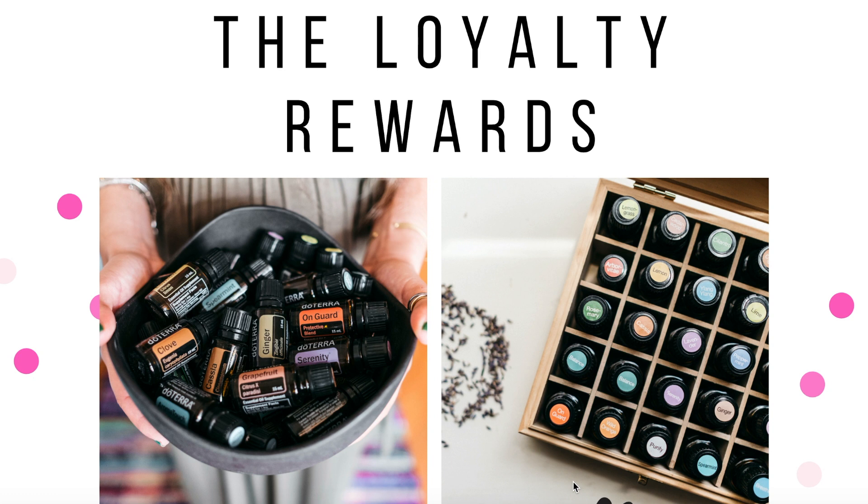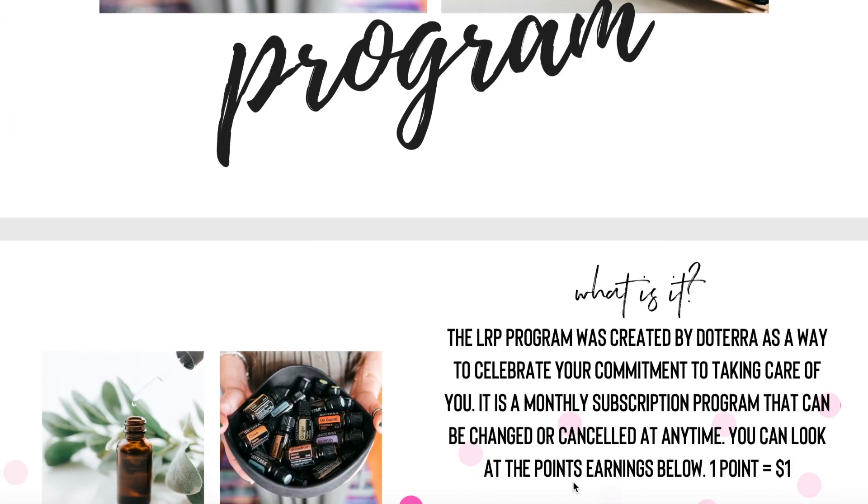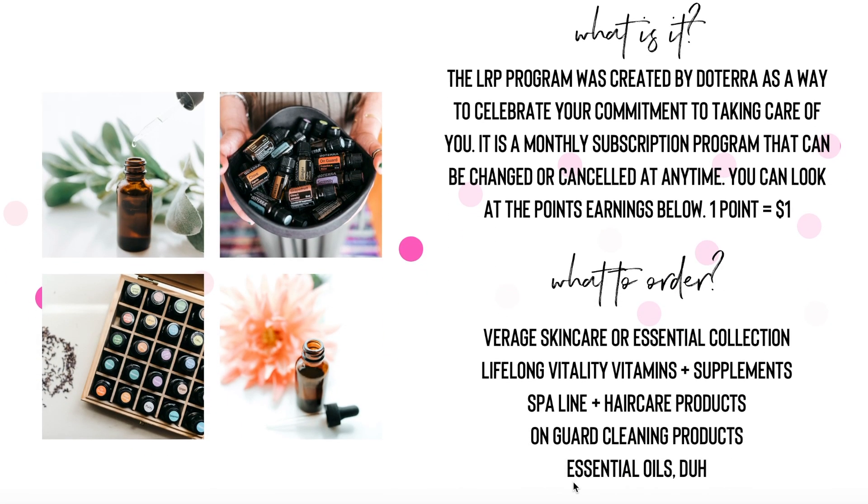The Loyalty Rewards program is amazing. It was created by doTERRA as a way to celebrate your commitment to taking care of you. It's a monthly subscription program that can be changed or canceled at any time — for real. It's very simple to cancel if you are on a budget or to change what you're ordering. You can also look at all the points earnings, which I'm going to show you in just a second.